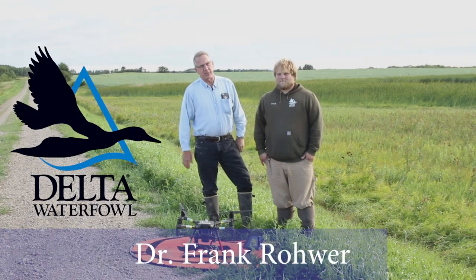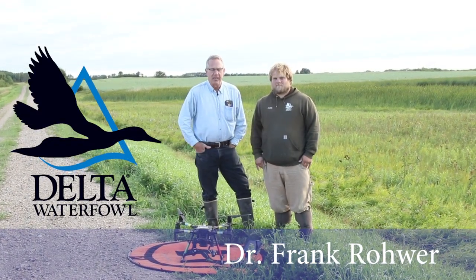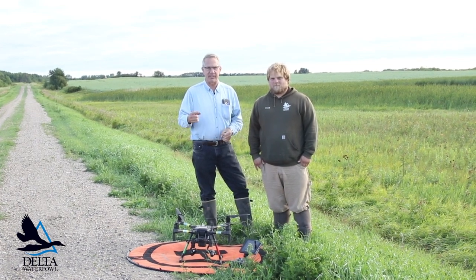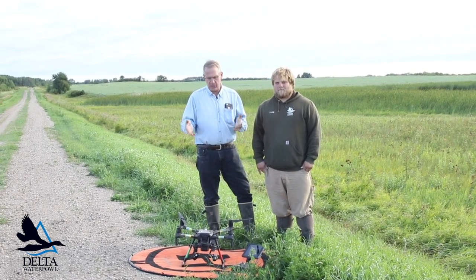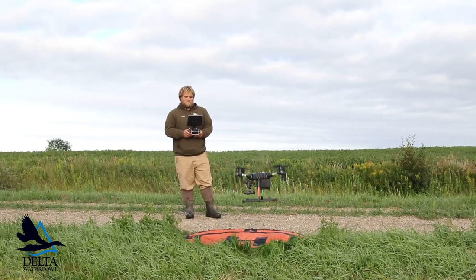Hey, I'm Frank Rohr, President and Chief Scientist for Delta Waterfowl, and I'm standing here with Jacob Bushaw. Jacob is a graduate student with Dr. Kevin Ringelman down at Louisiana State University. Jake and Kevin are working with Delta Waterfowl to pioneer the use of a drone and a thermal camera in the waterfowl world.